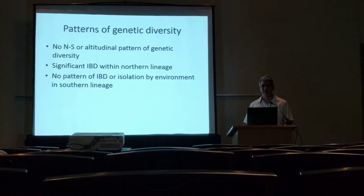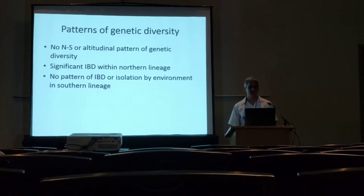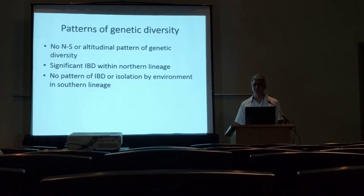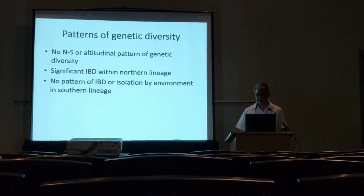We tested for patterns of both isolation by distance and isolation by environment using raster layers in the program Circuitscape. Within the northern lineage, patterns of genetic diversity and connectivity are well explained by isolation by distance, but that's not true of isolation by distance or isolation by environment within the southern lineage.